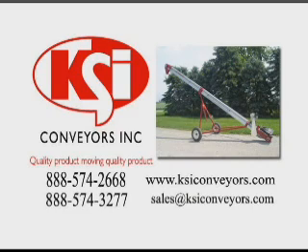For more information, call 888-574-2668 for KSI Conveyors in Cisna Park, Illinois, or 888-574-3277 for KSI Conveyors in Sabetha, Kansas. Visit KSI Conveyors Inc. online at www.ksiconveyors.com. For sales inquiries, send an email to sales@ksiconveyors.com.